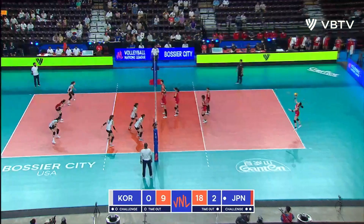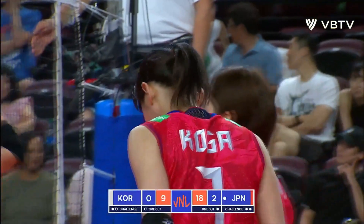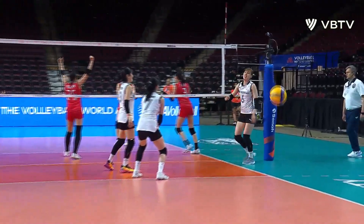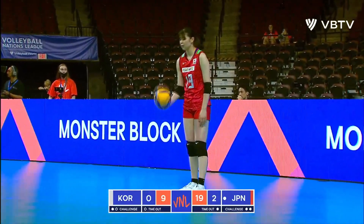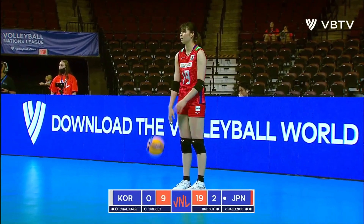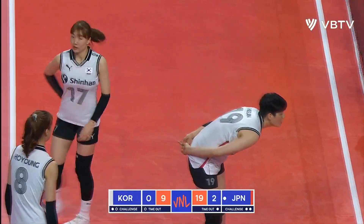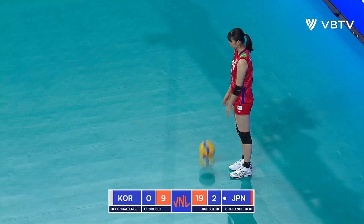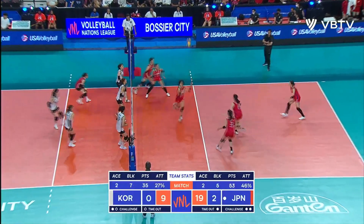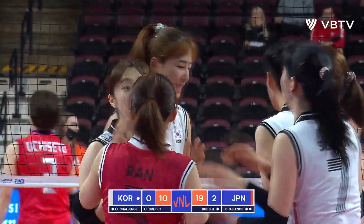It's 18-9, Japan in a commanding lead. A solo monster block from Serena Koga. Let's see if they can make any good contributions here. Tipped over the block — Japan with another dig. Yuciceto gets shut down. Korea gets a nice block and that's what they want to see — their fans appreciate that.